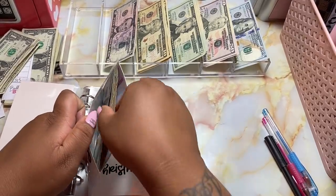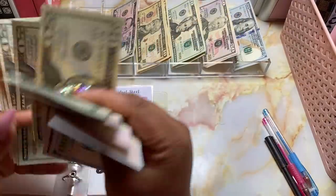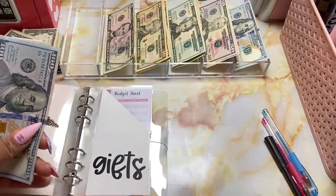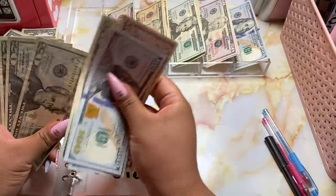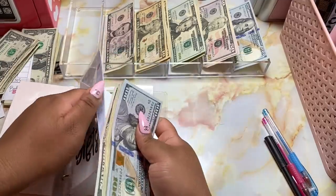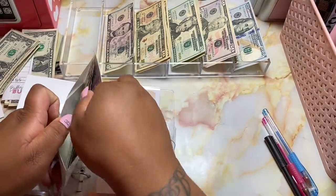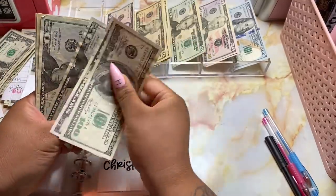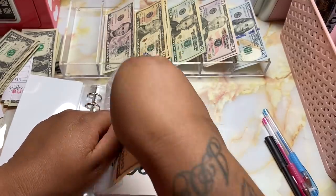Gifts will be getting $25. I combined birthdays and gifts into one fund because there was no sense in having both — I don't have that much family I really shop for. So we have $540 in our gift fund. Next up we have Christmas, and to Christmas we'll be adding $20. So we now have $235 towards Christmas.